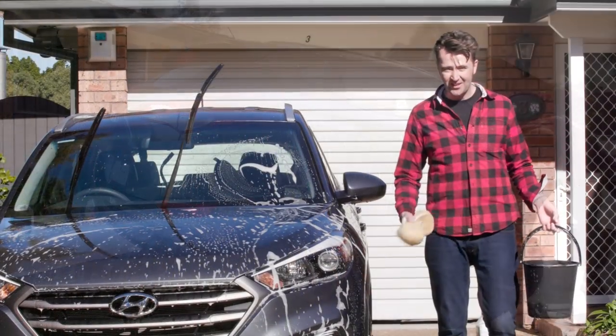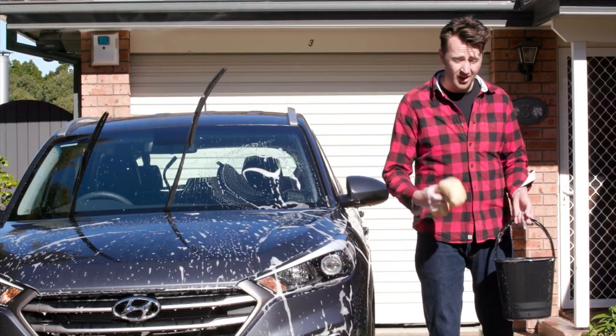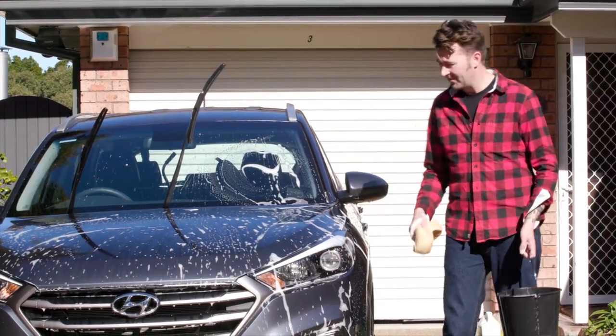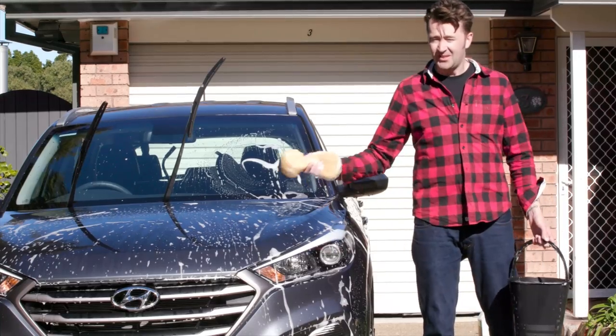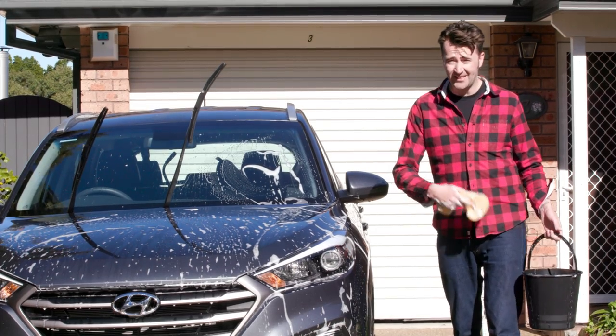Last year, we went to the Czech Republic where these are made, and we actually helped build one. We saw it roll down the production line and added bits and pieces to it. It then went on a boat, sailed to Australia. We met it in Melbourne, and then Tom and I drove it all the way back to Sydney.